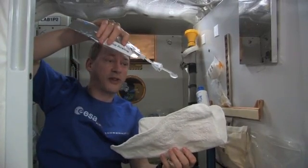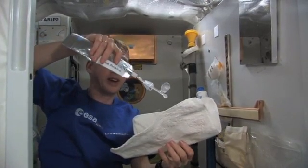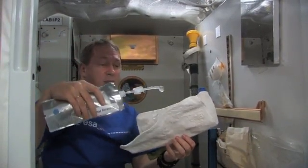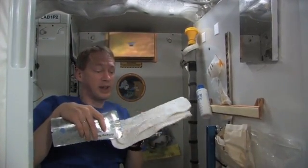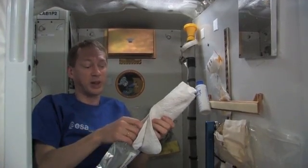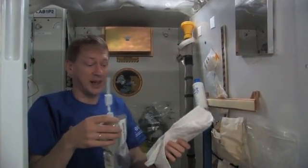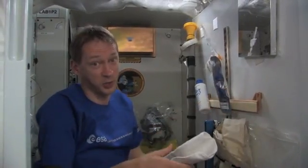Without gravity, you can form nice bubbles and they can float away. That's why we need to be very careful. Here I'm just making a demonstration, but usually we don't do it like this. Usually we let all the water go straight into our washcloth, and then we close it immediately so that we can't spill anything. And now it's washing time.